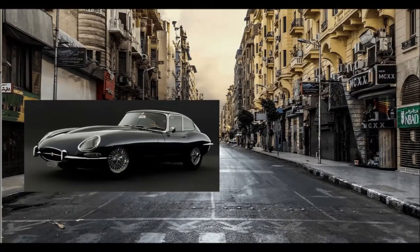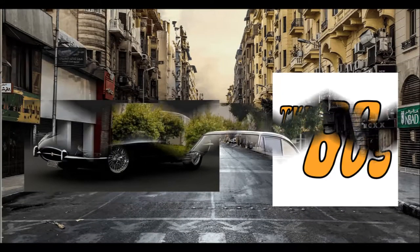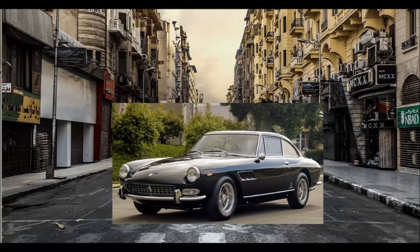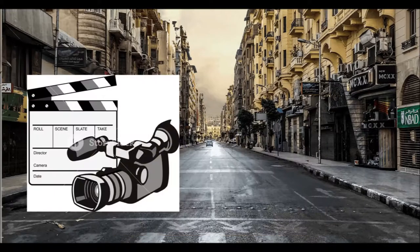From then on, the E-Type became a motoring staple — the 1960s' effortless grasp of style. Unsurprisingly, this, coupled with the fact that it was far, far more affordable than the equivalent Ferrari, made it trendy enough to wind up in the hands of the famous and the wealthy.